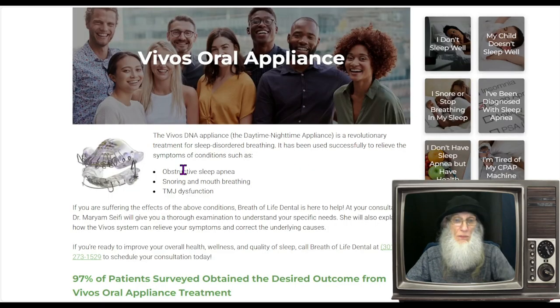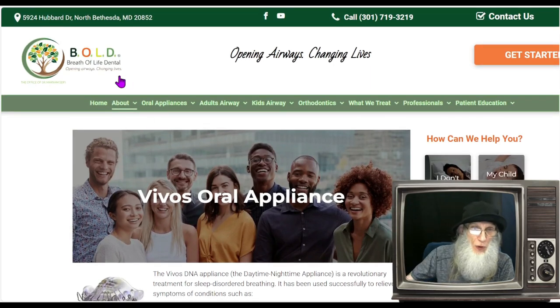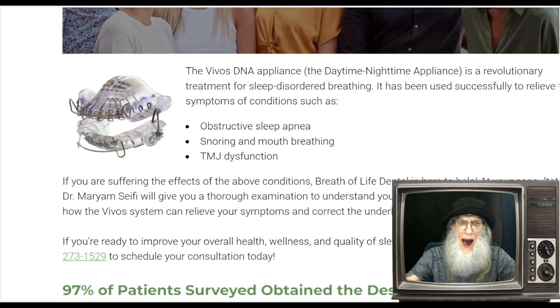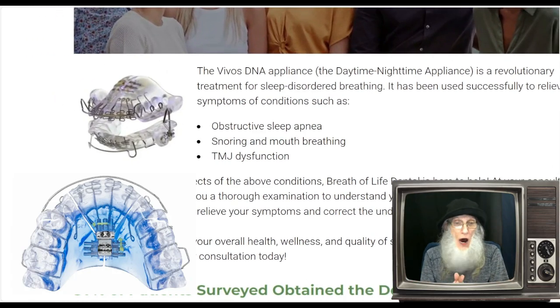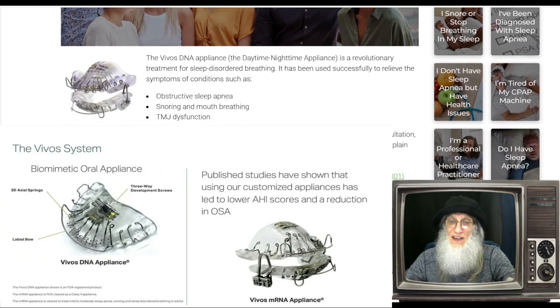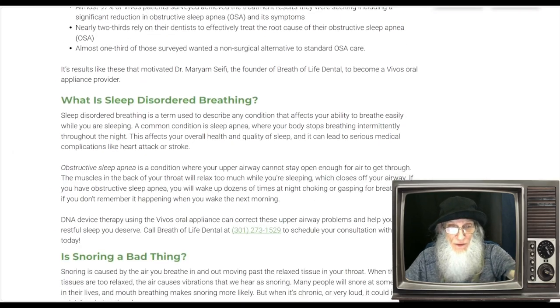We're going to get our information from one of those dentists — Breath of Life Dental out of Maryland. I picked it because the information is laid out nicely and they had a picture. It looks like a retainer — it can be top and bottom or just one. The Vivos DNA appliance — and DNA here stands for Daytime Nighttime Appliance — is a revolutionary treatment for sleep-disordered breathing. It has been used successfully to relieve symptoms of obstructive sleep apnea, snoring, mouth breathing, and TMJ dysfunction.